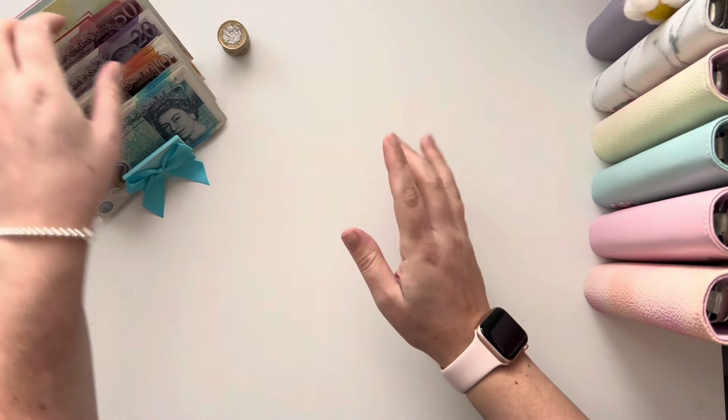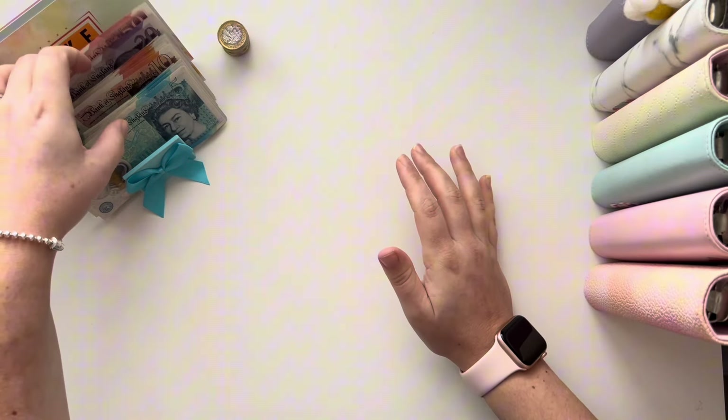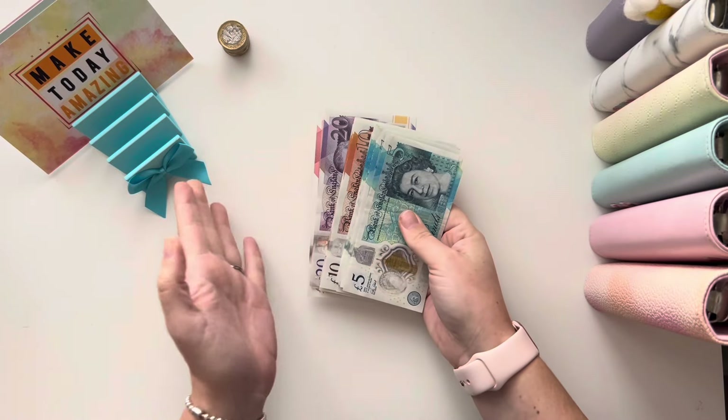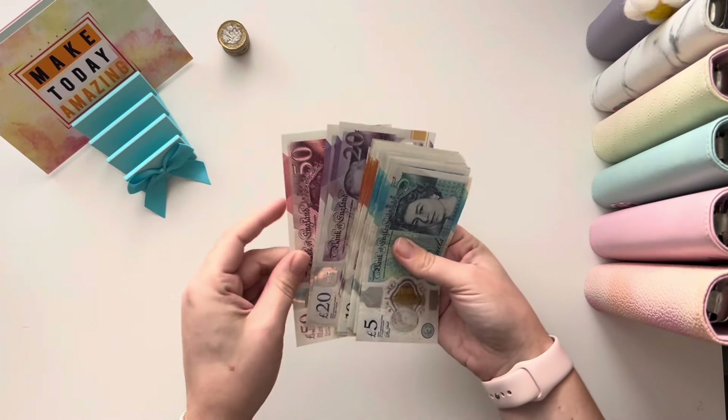So we've got £725 to cash stuff altogether. We've got £300 here in cash and then £425 in placeholders. So let's just count the cash.